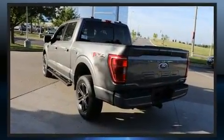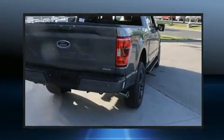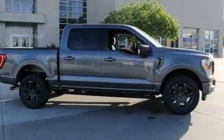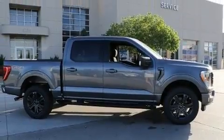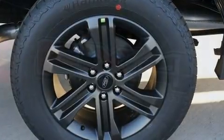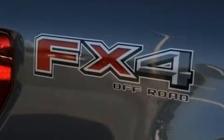A wealth of standard features means that you no longer have to sacrifice, such as remote keyless entry, delay off headlights, a tachometer, variably intermittent wipers, a rear-step bumper, an outside temperature display, and one-touch window functionality.